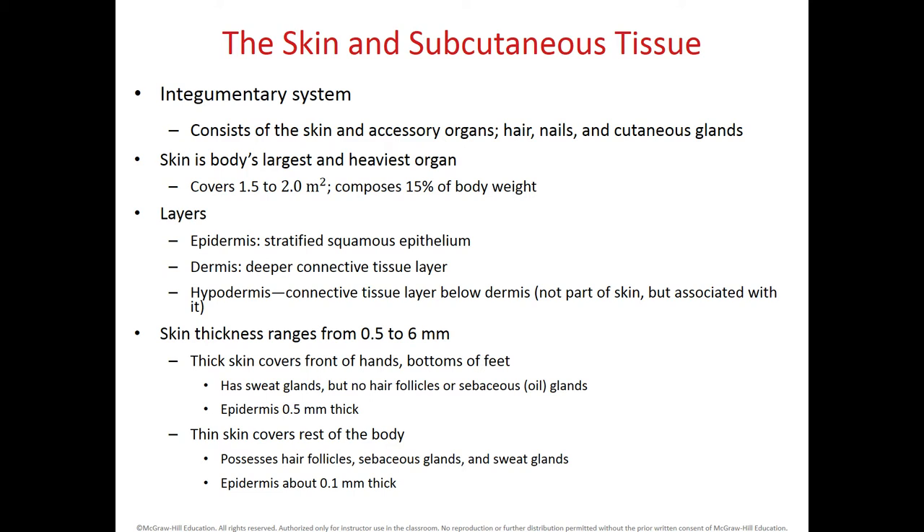We have two types of skin. Thick skin is located within the hands, in the palms, and also in the soles of our feet. This skin doesn't have sweat glands or hair follicles, and the epidermis here measures 0.5 millimeters of thickness. Thin skin covers the rest of the body. It has hair follicles, sebaceous glands, and sweat glands. The epidermis in thin skin is five times less thick — only 0.1 millimeters.